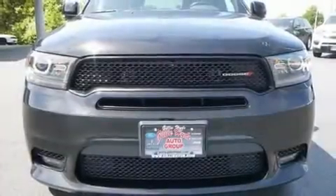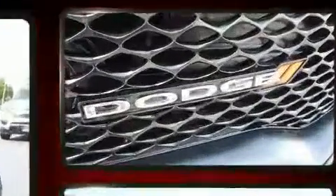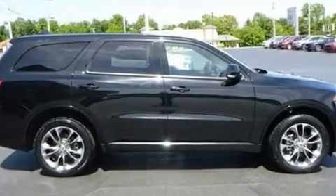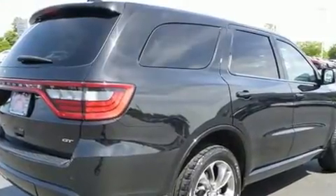Load your family into the 2020 Dodge Durango. Under the hood you'll find a six-cylinder engine with more than 270 horsepower, providing a smooth and predictable driving experience.